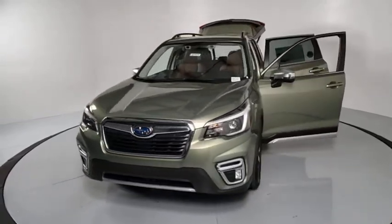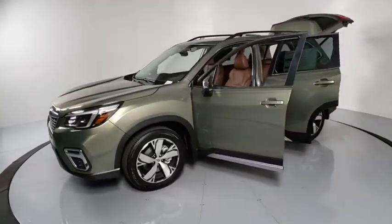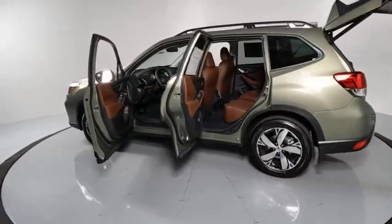Here are some of this vehicle's great options: traction control, navigation system, power liftgate, power passenger seat, dual airbags, power steering, four-wheel disc brakes, electronic stability control, CD player.